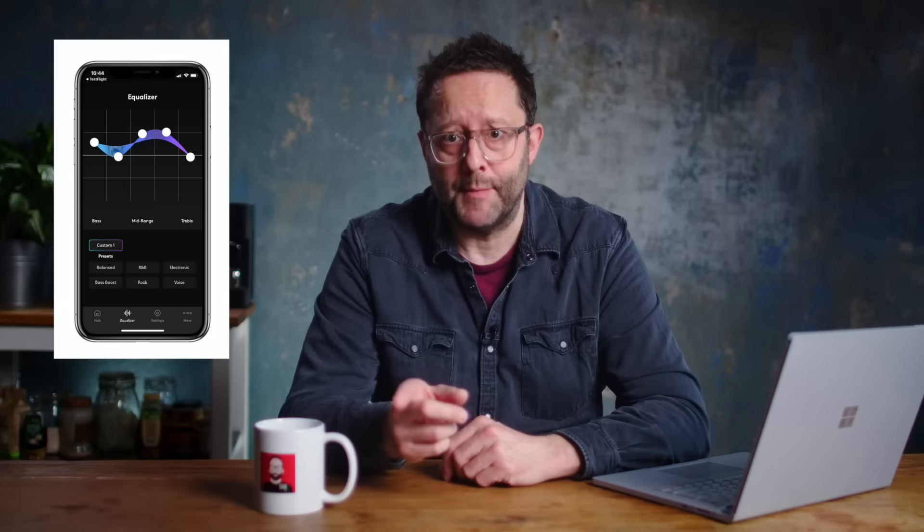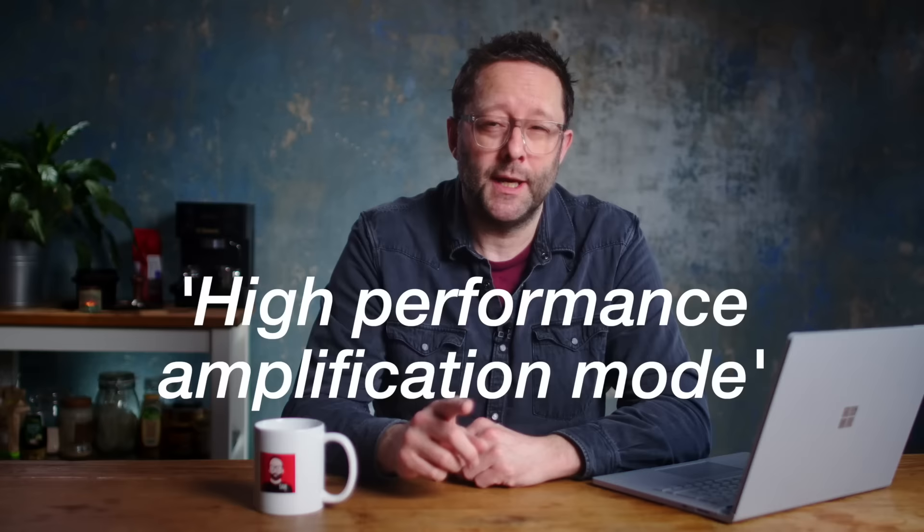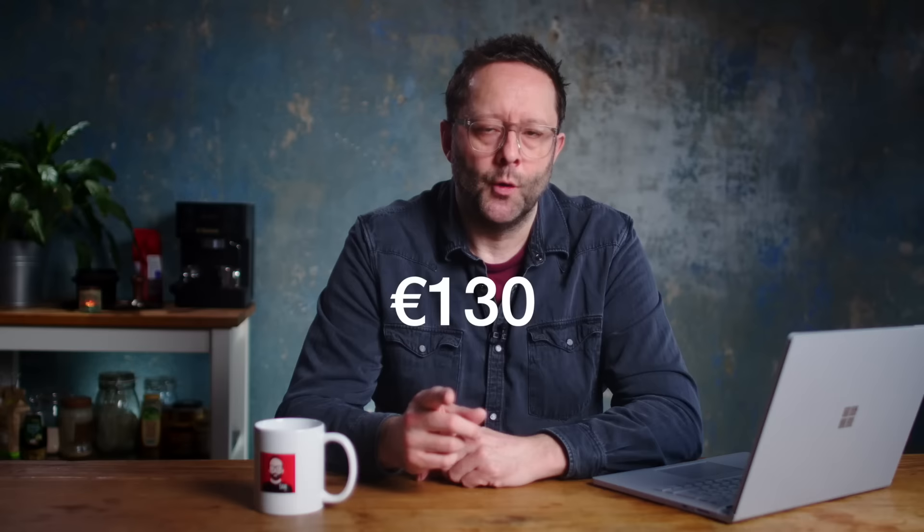However, the 1 Plus brings two notable upgrades. The first is the ability to use the same app as the Touch, and within that app you can activate a high performance amplification mode, albeit with a two-hour penalty to battery runtime from a single charge. Best of all, the Melomania 1 Plus still sells for a very competitive 130 euros.